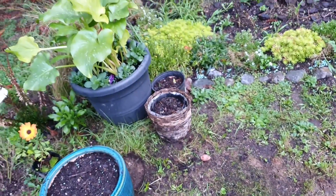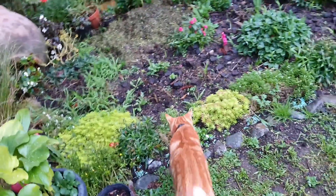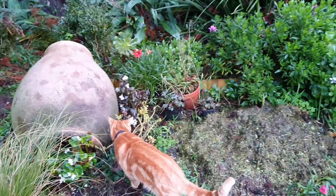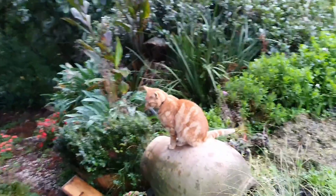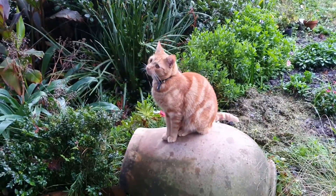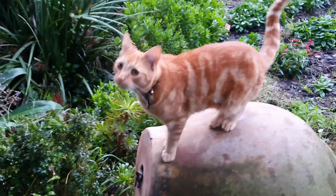Alright guys, so that's it for my project for today. The next video I will be uploading will give you an update on what is now happening with my tulips with the main project. I will definitely update you on the next video about that one. Thank you very much again for watching my videos. For those of you who have not subscribed yet, please feel free to hit that subscribe button. Thank you very much, guys, and I will see you again on my next one. Bye!